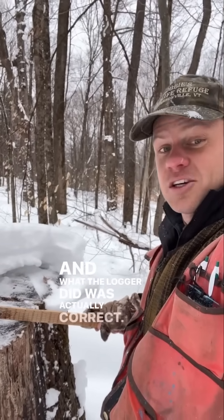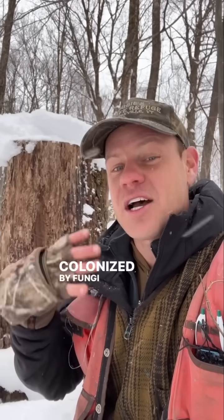What the logger did was actually correct. From an ecological perspective, there's actually nothing wrong with a high stump. This is just like a mini snag in the woods, and it'll get colonized by fungi, bacteria, and all these other things that love dead wood. So if you see a high stump in your woods, take a second look.